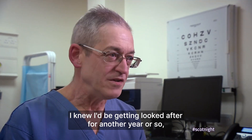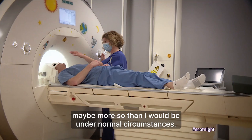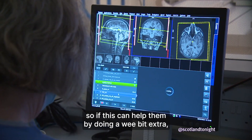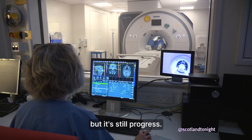I knew I'd be getting looked after for another year or so, maybe more so than I would be under normal circumstances. I'm going to be doing tests anyhow, so if this can help them by doing a wee bit extra, it's only time for me at the end of the day. It might be a major breakthrough, it might be a small step, but it's still progress.